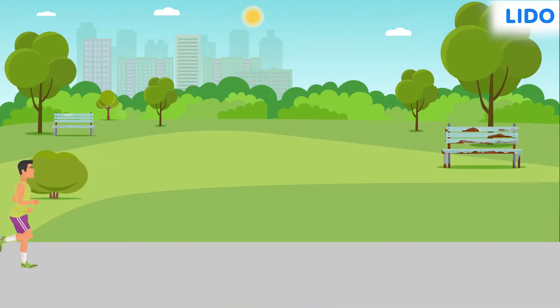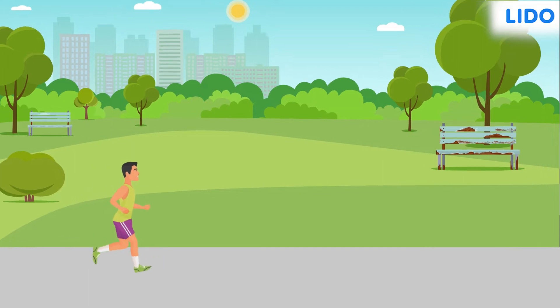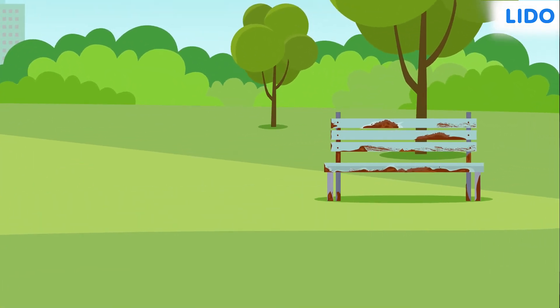Hello everyone! During his morning jog today, something strange got Rohan's attention. One of the benches in the park had some form of reddish-brown coating on it, and it made the bench look quite ugly. Do you know what this reddish-brown coating is?